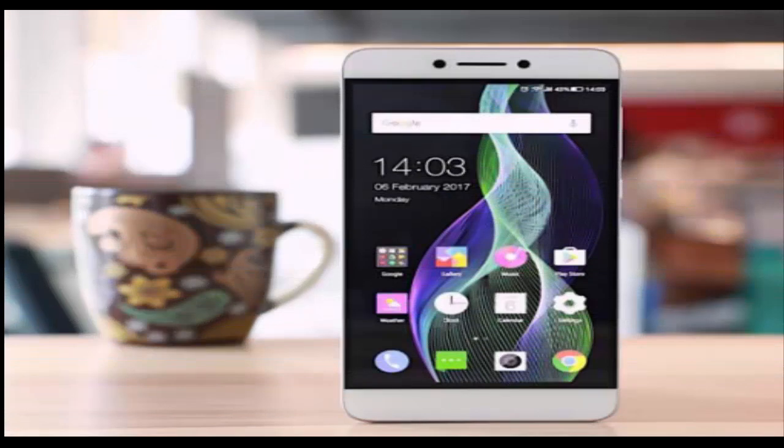Coolpad COOL1 Dual 3GB RAM variant has launched. The COOL1 Dual is now the most affordable smartphone with a dual camera setup in India.